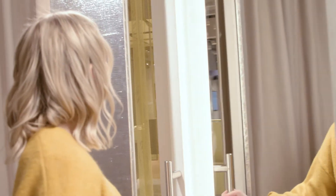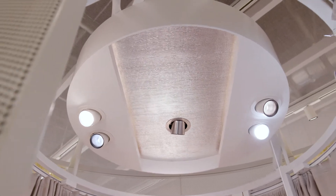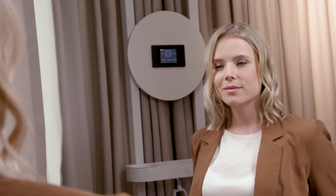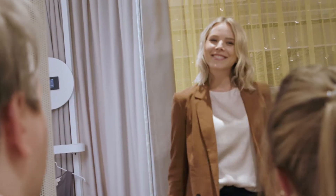Light sequences, mixture of light direction and light color, direct and indirect light — with the perfect lighting, changing clothes becomes the highlight of the shopping experience, where the customer can adjust the light as desired.